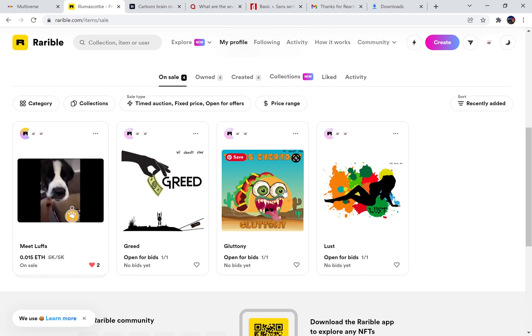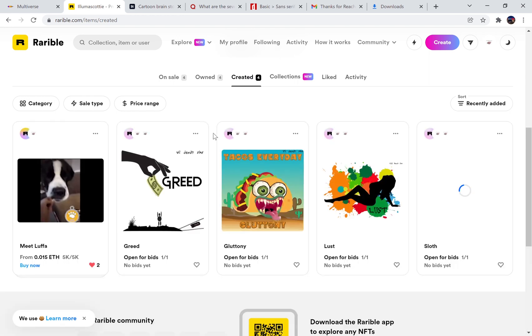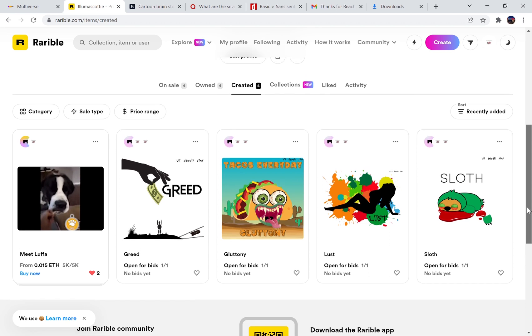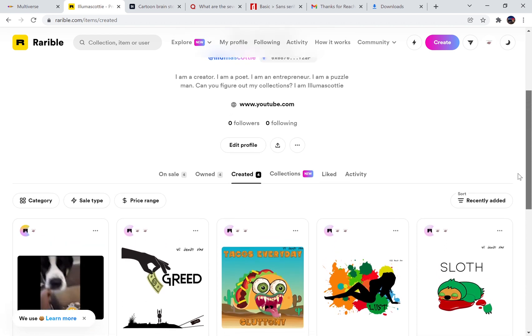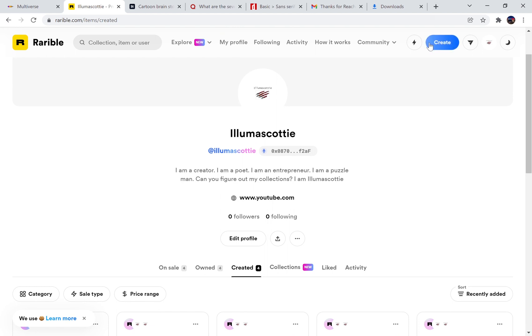I even have a little video of my dog — he's for sale as well, a little more expensive because it's such a cute little video. So far I've done Greed, Gluttony, Lust, and now I've added Sloth. I'm actually going to add another image so you guys can see it — it's going to be of my old YouTube channel called The Man Cave Show.